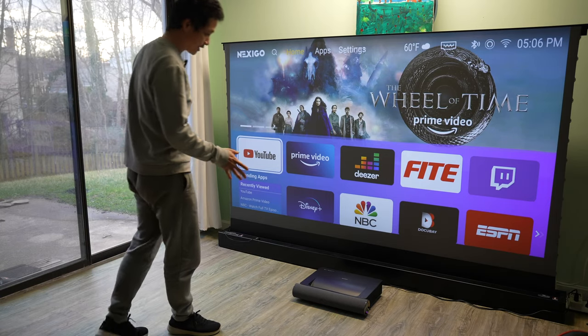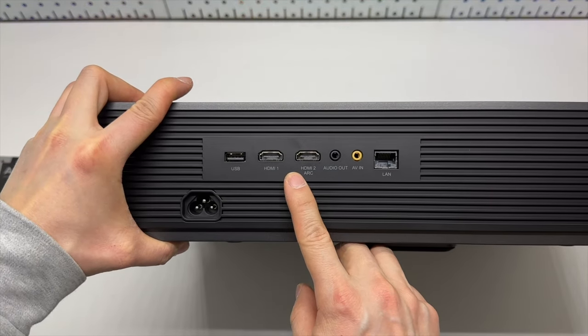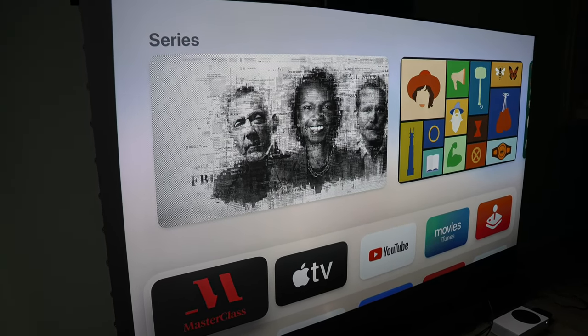This projector has two HDMI inputs, supports HDMI ARC, Wi-Fi 2.4 and 5 gigahertz frequency bands. It has Android built in. I have my Apple TV and Xbox connected.